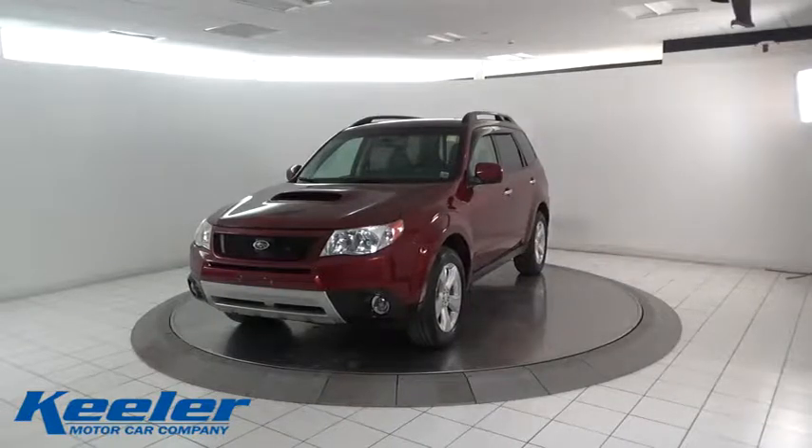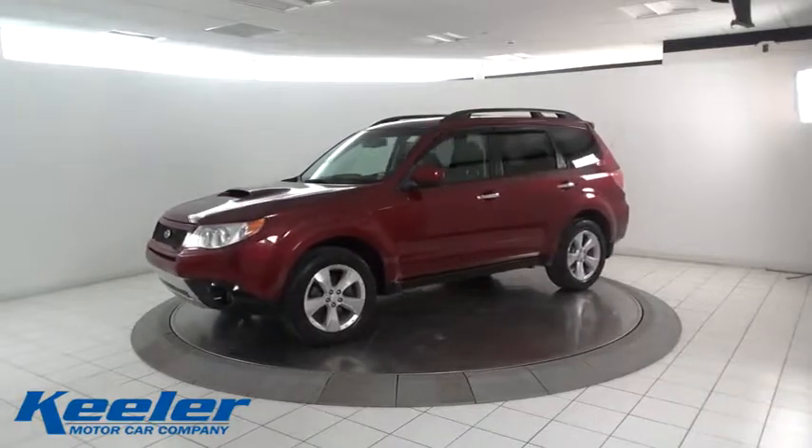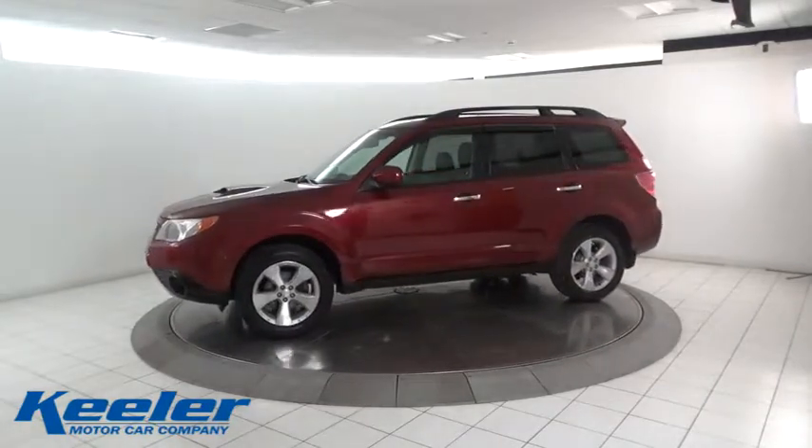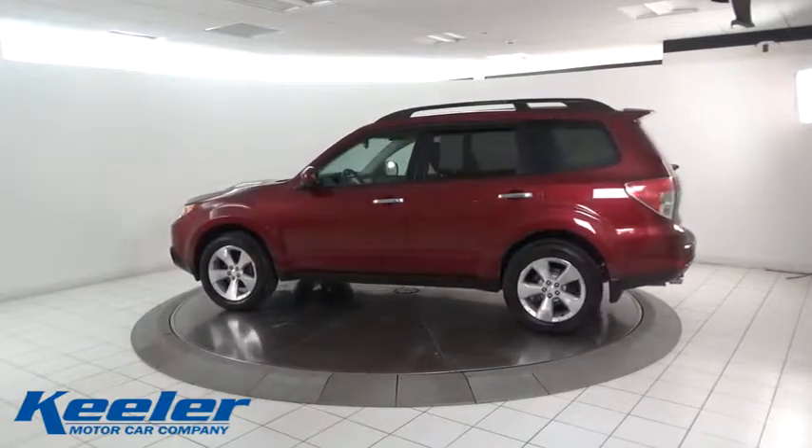The 2009 Subaru Forester. The Subaru Forester is a sensible, practical and affordable vehicle. It has an impressive, comfortable ride and handles well. This vehicle has less than a hundred thousand miles.